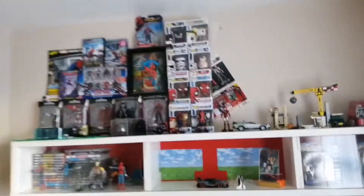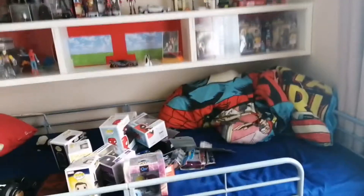Hi everyone, this is what my room used to look like before — and now I'll just give it a quick tour, and this is what it looks like right now.